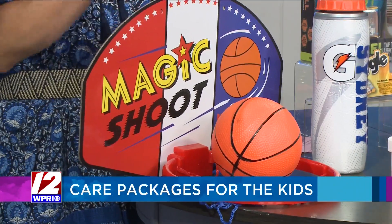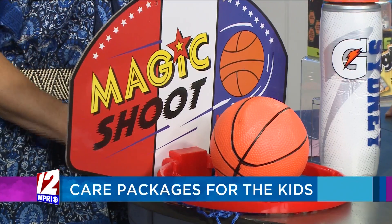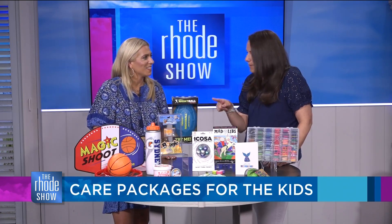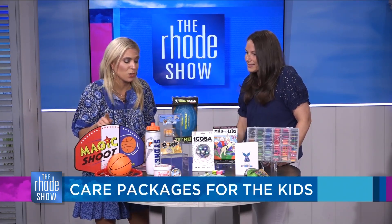You can send it with them to camp or send it up in a package. It folds down and also comes with four balls so you can really get multiple people playing. It comes with a pump and actually comes with two hoops in the set. This is such a great idea.